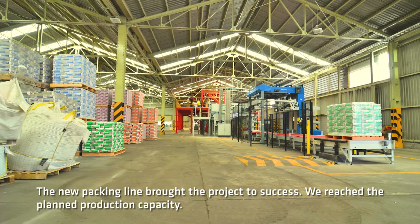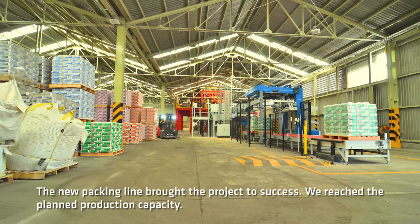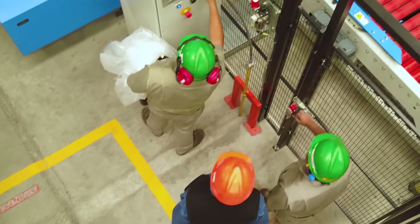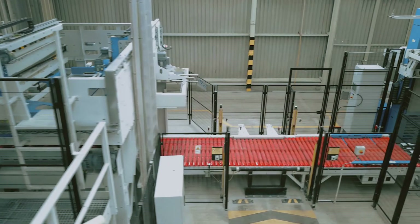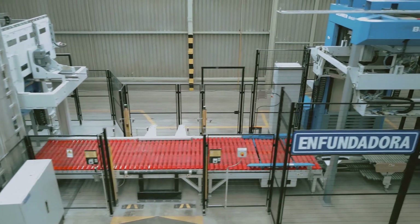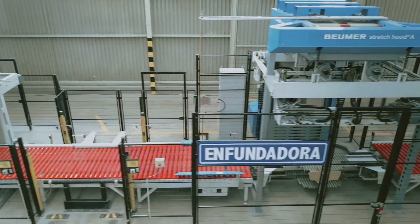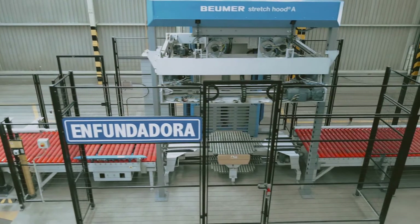The new packing line brought the project to success. We reached the plant's production capacity. After Boimer hands off a system to its customers, its work is not complete. Through a comprehensive global network of service centers, Boimer offers customer support through service, warranty, and life cycle management programs, as well as supply of critical spare parts.